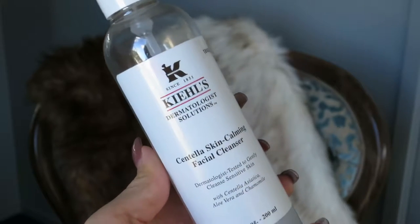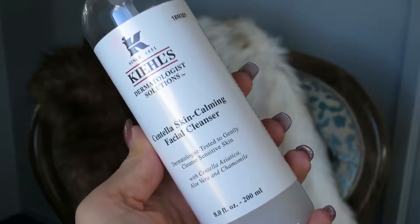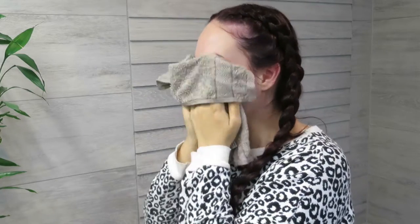The first product is the Kiehl's Centella Skin Calming Facial Cleanser. It is dermatologist tested to gently cleanse sensitive skin. It has aloe vera, chamomile, and centella asiatica. It is a gentle soap-free facial cleanser specifically formulated for sensitive skin — the pH-balanced formula cleanses skin and effectively removes makeup residue and impurities while helping to avoid the irritation common to sensitive skin.